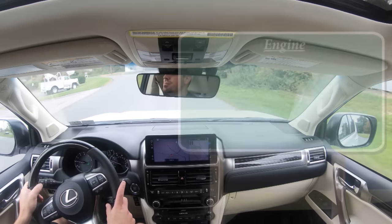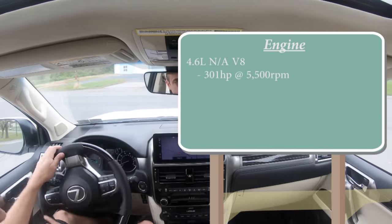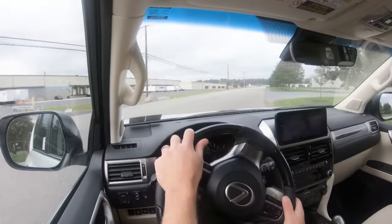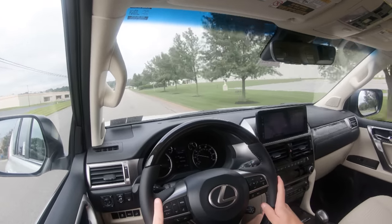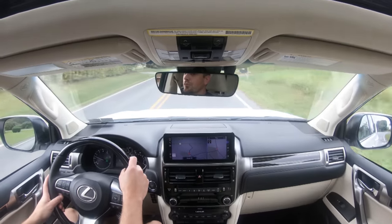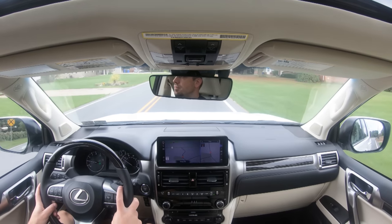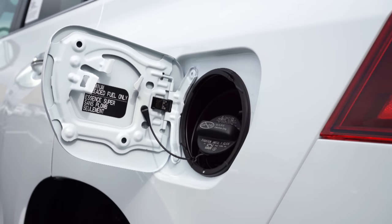Powering this beast is a 4.6-liter naturally aspirated V8 putting out 301 horsepower at 5,500 RPM and 329 lb-ft of torque at 3,500 RPM. Power is sent to all four wheels through Lexus's full-time four-wheel drive system with a Torsen limited-slip center differential for off-road capability. Power goes to the ground through a six-speed automatic. Zero-to-60 comes in at approximately 7.2 seconds, top speed is 110 mph, with fuel economy of 15 city / 19 highway and a driving range of 460 miles.